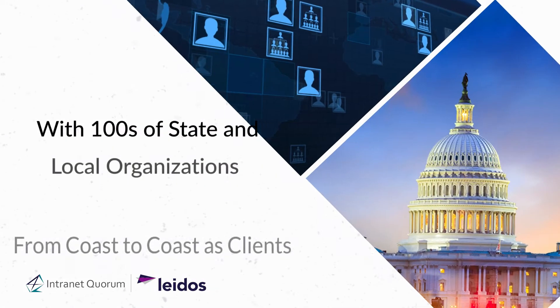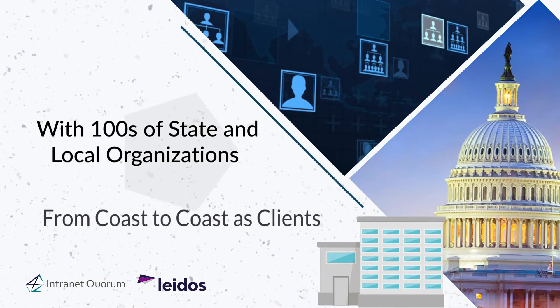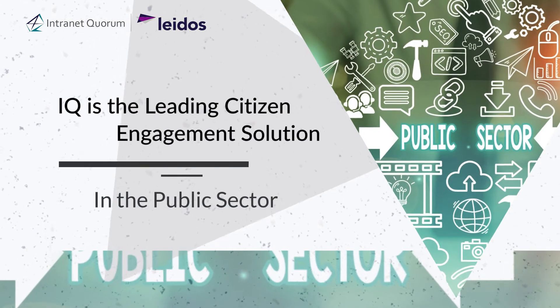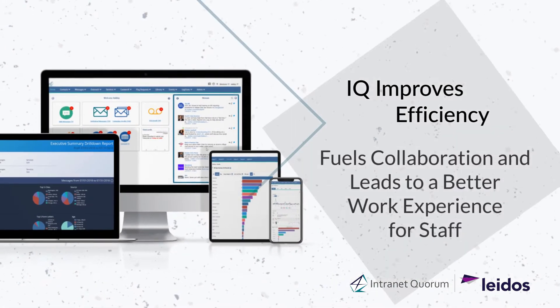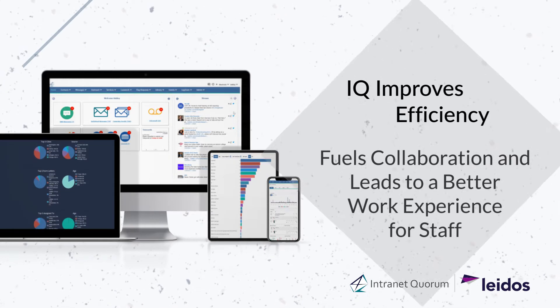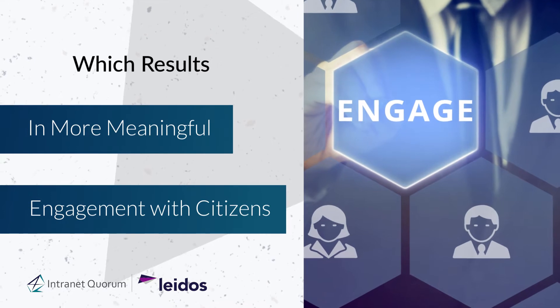Having hundreds of state and local government organizations from coast to coast as clients, I.Q. is the leading citizen engagement solution in the public sector. I.Q. improves efficiency, fuels collaboration, and leads to a better work experience for staff, which ultimately results in more meaningful engagement with citizens.